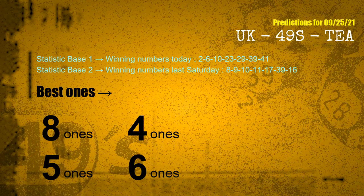According to the statistics above, with winning numbers today 02, 06, 10, 23, 29, 39, 41 and winning numbers last Saturday 08, 09, 10, 11, 17, 39, 16 — the frequent following ones are 8 ones, 4 ones, 5 ones, and 6 ones.